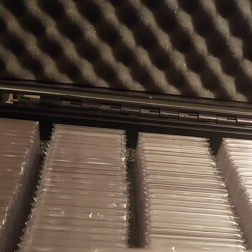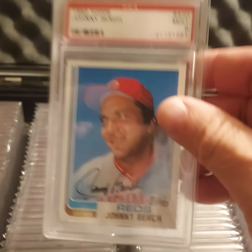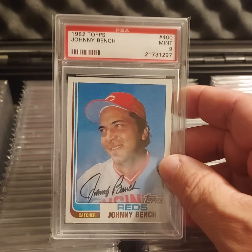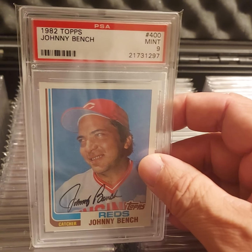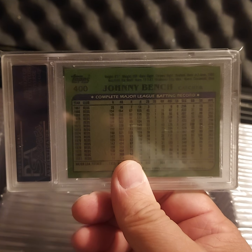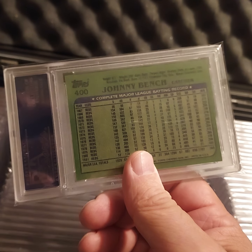Hello everyone, what's going on? I got another card for my Johnny Bench run today, so I thought I would share it. It is the 1982, in a Mint 9. This gives me 12 of the 16 cards — I have 4 more to go. I need the 73, 74, 80, and 81 to finish the run.